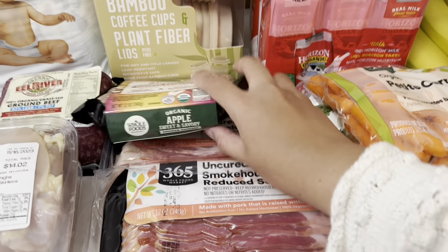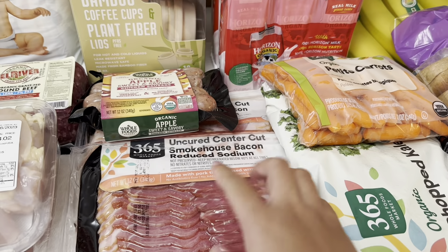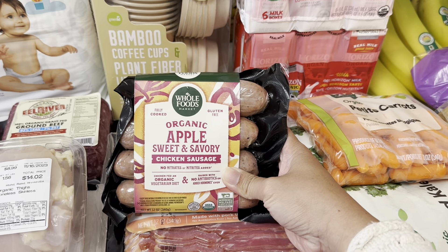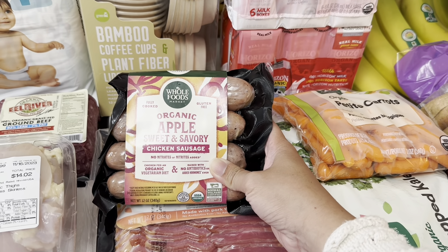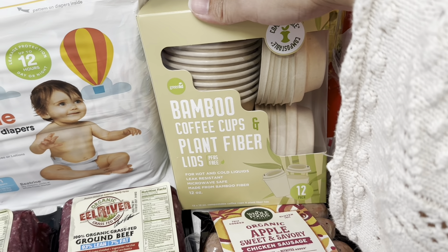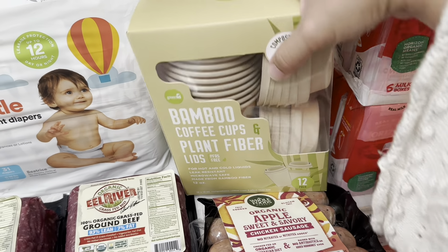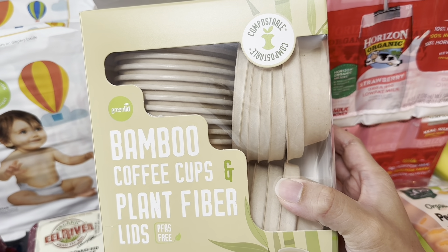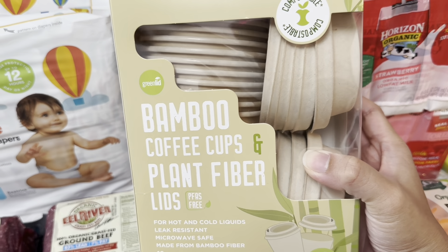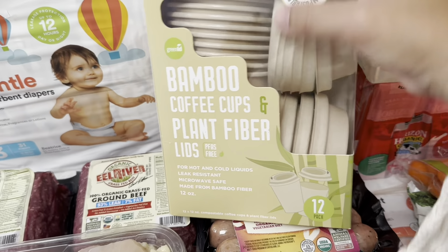I got two packs of cured smokehouse bacon — reduced sodium, because my husband is on a low sodium diet. I also got Whole Foods Market Organic Apple Sweet and Savory Chicken Sausage. And since it's getting cold every morning now, I was thinking of taking hot chocolate with me to work. So I got these bamboo coffee cups with plant fiber lids — there are 12 in the pack — very convenient for hot chocolate in the morning.